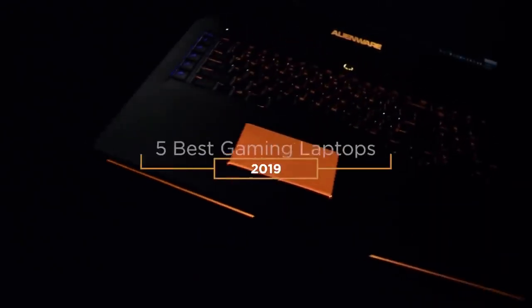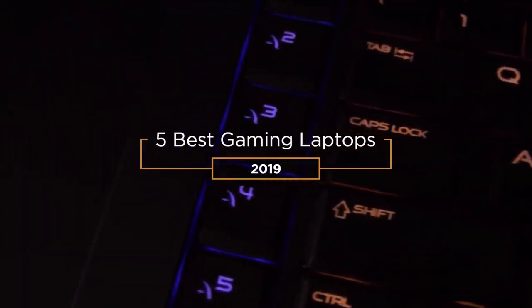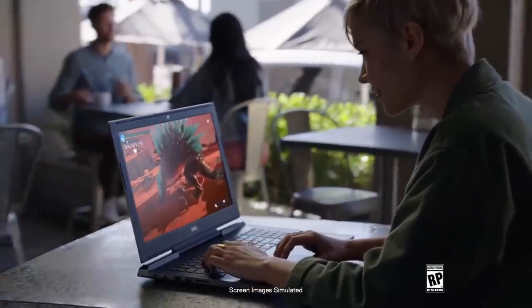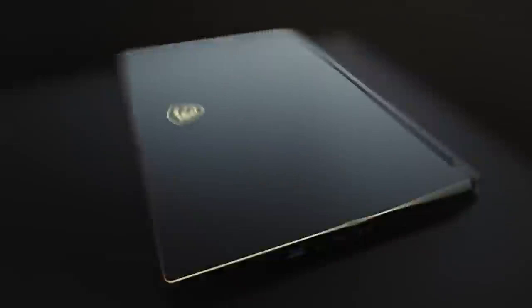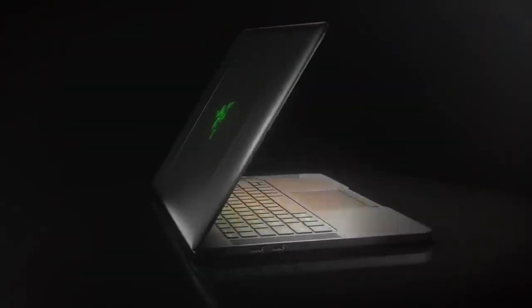Hey guys! In this video we're going to be taking a look at the best gaming laptops in 2019. I made this list based on my personal opinion and hours of research, and have listed them based on quality, durability, price, and more. I've included options for every type of consumer, so if you're looking for an entry level option or the best product money can buy, we'll have the product for you. If you want more information and updated pricing on the products mentioned, be sure to check the links in the description down below. Let's get started with the video.